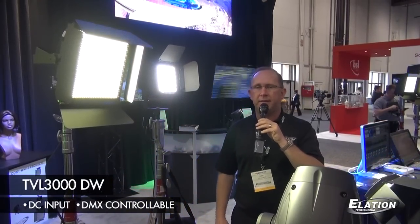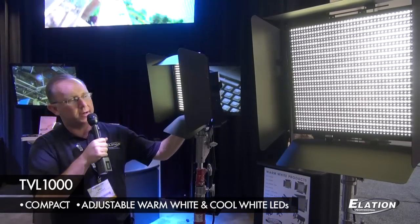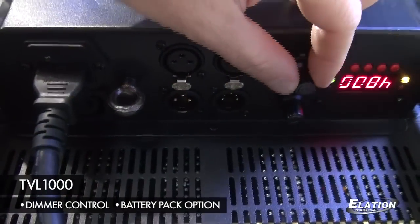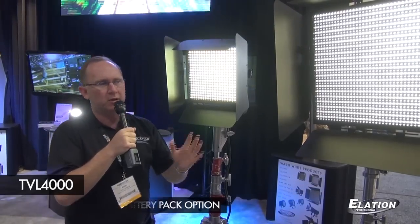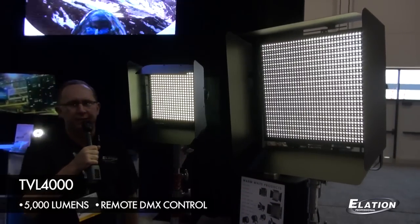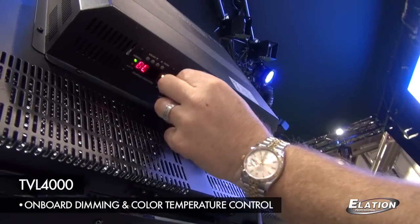We've added the DC input and the dynamic white control. A couple of other new products here at NAB: we have our new TVL 1000, which is a smaller profile fixture that still has adjustable warm white and cool white LEDs with dimmer control intensity. It also has a battery pack option that fits inside the unit and can run two and a half hours on a full charge at full output. We also have the large format TVL 4000, which is our brightest unit producing 5000 lumens, with remote DMX control or manual onboard dimming and color temperature control.